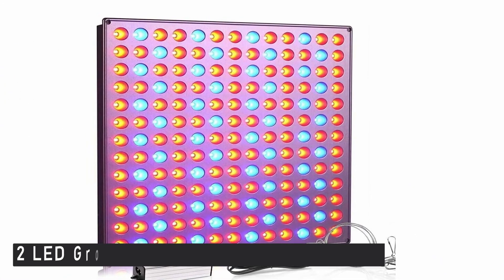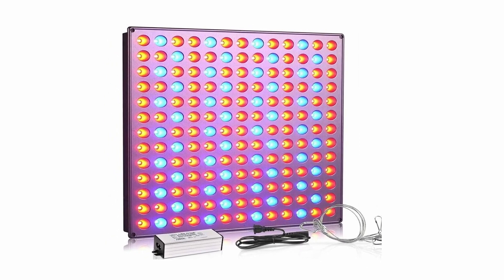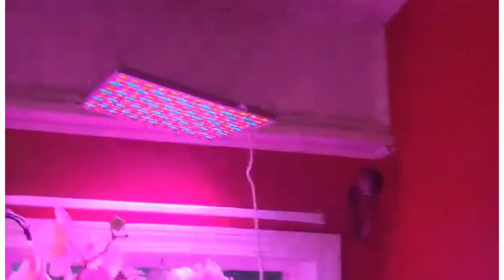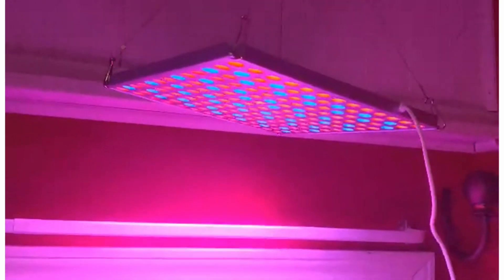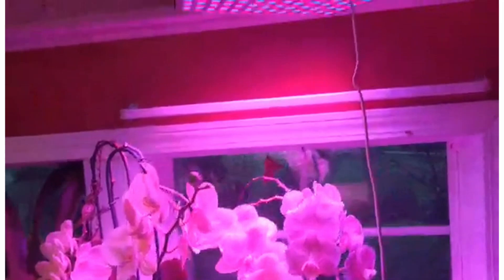At number 2 is the LED Grow Light, Roleadro 75W Grow Light. This grow light was designed specifically for folks who lead an active lifestyle and enjoy gardening. These small, rugged, and long-lasting lights are ideal for interior use, and this indoor plant lamp is the perfect choice for gardeners due to its sturdy construction and high-quality materials.